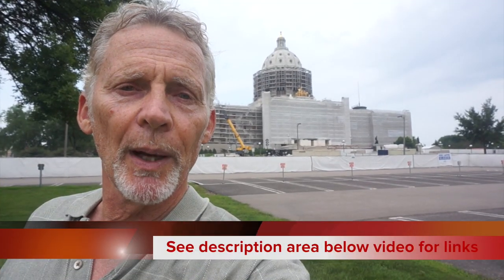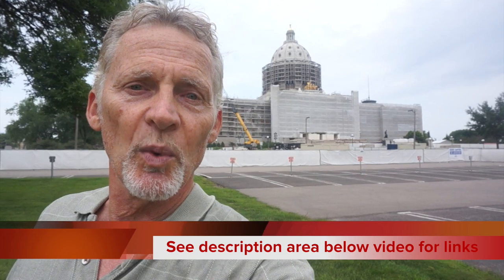In the description area below there's a link that will take you to a page with our qualifications and other consultation jobs that we've done. Hope to talk to you soon — give me a call.